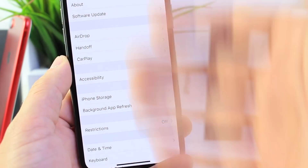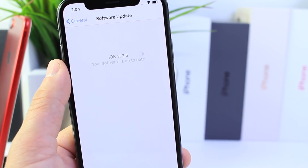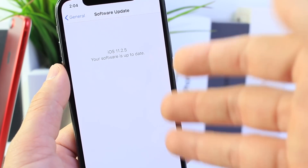If you're a developer or a public beta tester, as I mentioned, you won't see the update. But if you're with the general public, you'll go to the software updates option and you'll see 11.2.5 populate.